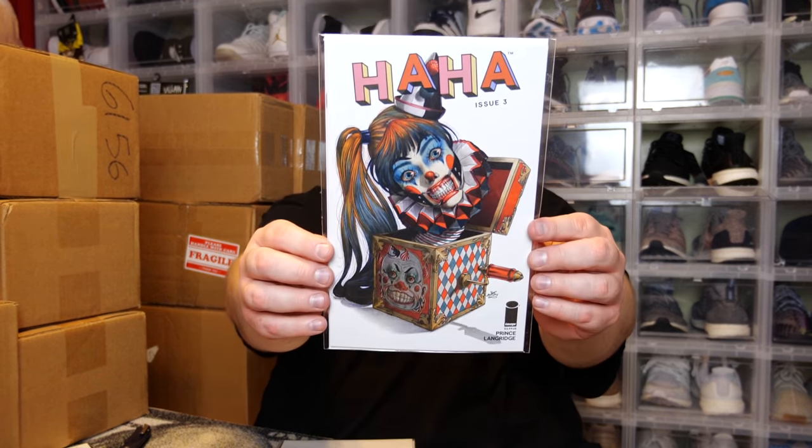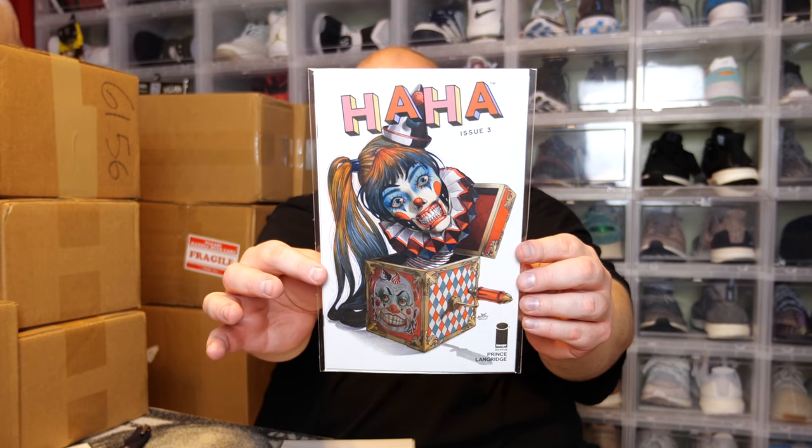Mystery Mail Call — what is in this month? I don't remember what the exclusive cover is supposed to be. I think next month was supposed to be Ha Ha No. 1 maybe as the exclusive — I could be totally off on that. These are upside down kind of, so we'll just go from the back to front. I think there are like six or maybe seven comics in here, plus some exclusives.